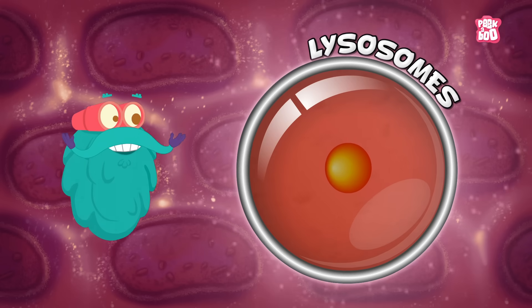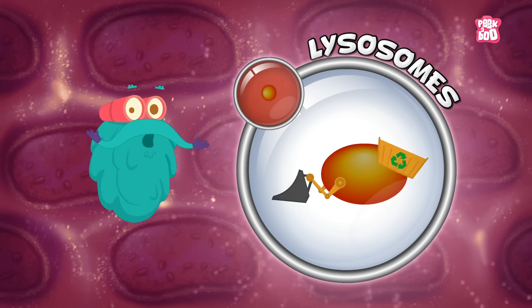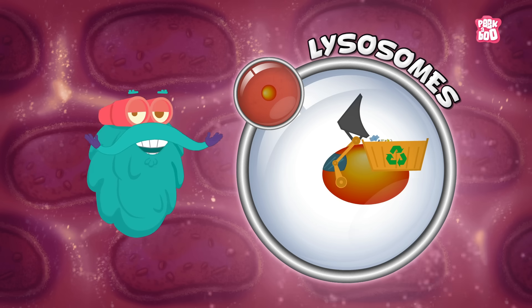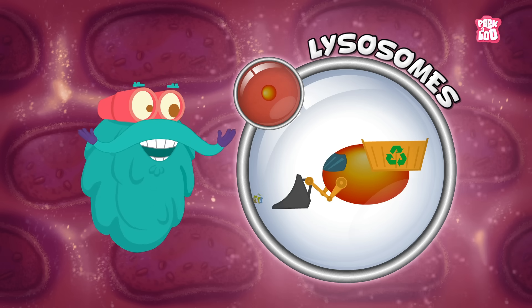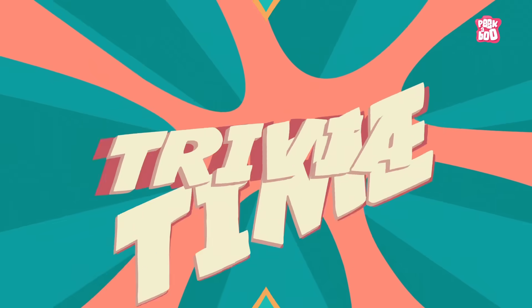Lysosomes. Like we all have trash cans, the cells have lysosomes, which get rid of the waste material and other unwanted substances in the cell.